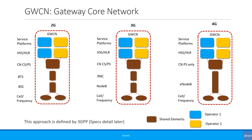In the case of Gateway Core Network, or GWCN, the core network is shared between multiple operators. In this approach it would make sense for the operators to have a shared infrastructure in place from the start. As you can imagine, all operators sharing the infrastructure via GWCN will have the same radio conditions. What will differentiate them is the service offering and the tariffs.